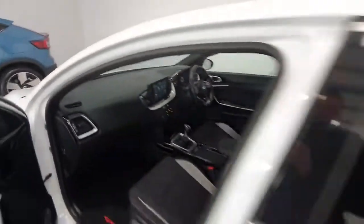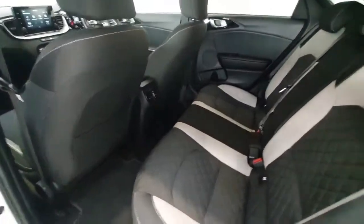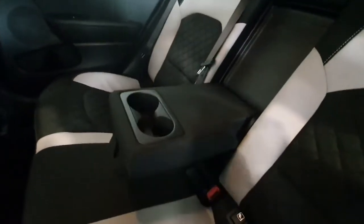Into the rear of the car, there's loads of space in the back being an estate car. It does have air vents in the rear and also a centre armrest for the rear passengers with cup holders.